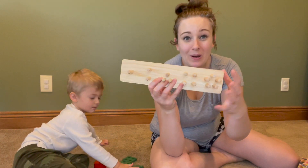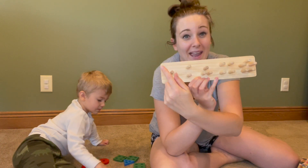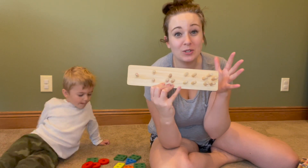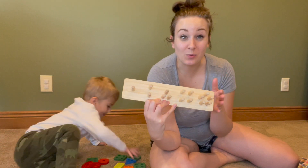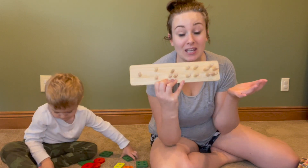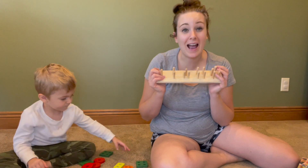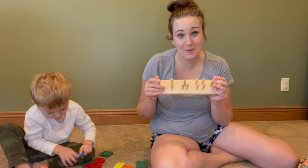On the pegboard, my child is able to identify how many pegs and the overall outline of the shape which goes to each block. This is really fun and engaging for him — he uses this almost every single day, and it gives us hours and hours of play time and learning.